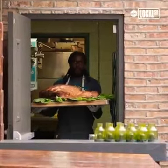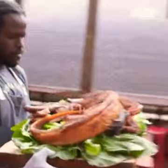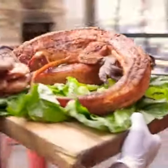It's quite a spectacle once the alligator does hit the restaurant floor. Phones are out, people are in somewhat of an awe that they're seeing a whole alligator being served to them.